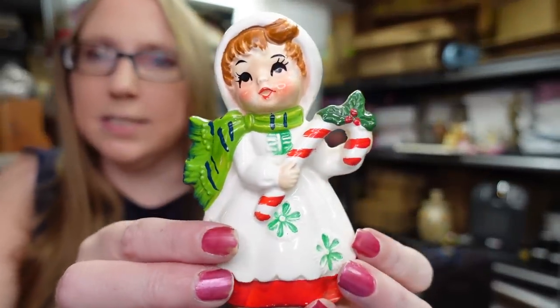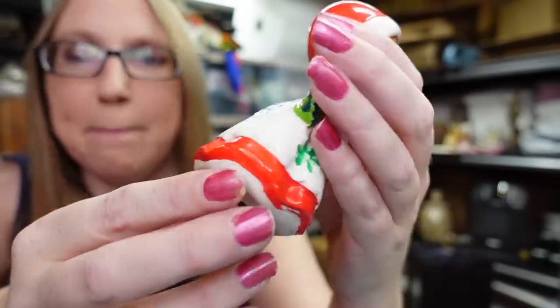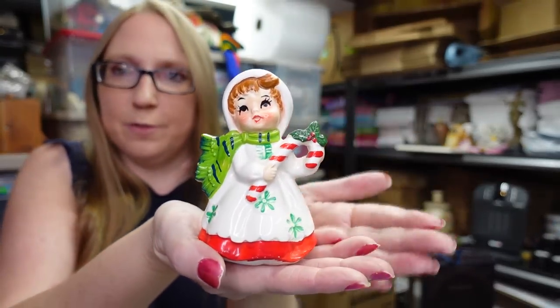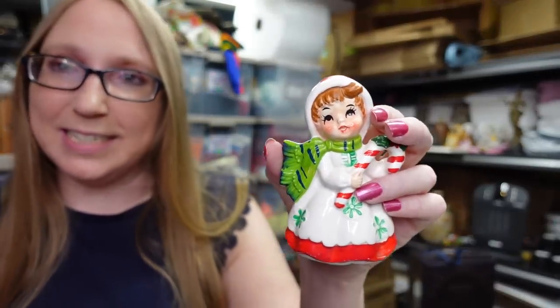I got this little Lefton Christmas angel at a yard sale — she's holding a candy cane. She's in decent condition from the front, but she does have a crack in her back. She still has her original sticker. I paid $0.50 for her and there's not many listed. If you're displaying her from the front, she's perfect, but she does have that crack in the back which is unfortunate. I still love saving things like this because they're becoming increasingly harder to find, and people will just throw them away. I listed her as a buy it now for $19.99.